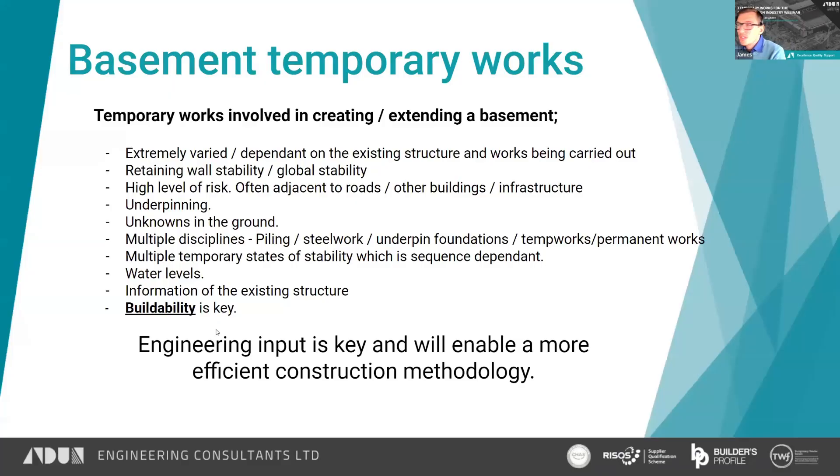Today's topic is basement propping schemes. I'm going to talk briefly about what we need to consider when working on basement propping schemes and share some photos of our designs in action. We have experience in all sorts of basement-related temporary works, which include extending basements down, propping basement walls to enable the demolition of existing ground floors, underpinning design, and designs of berms to restrain existing walls.